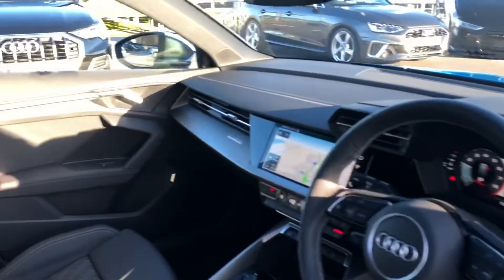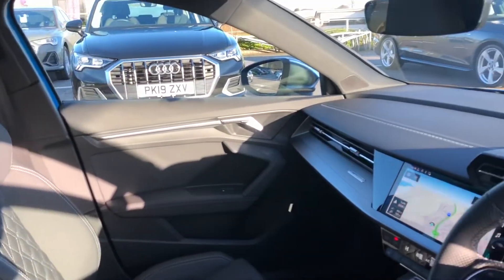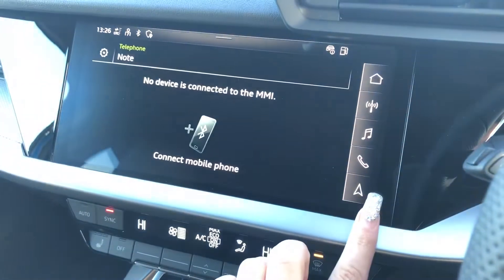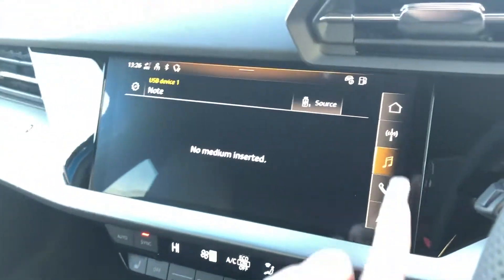Moving on to the interior, it comes with sport front seats — super sport with S embossing and full leather. Here we have the fully touch screen MMI including satellite navigation, along with telephone Bluetooth connectivity, really good for hands-free calls if you drive a lot.